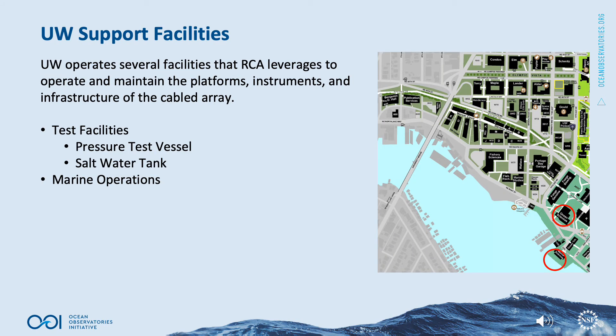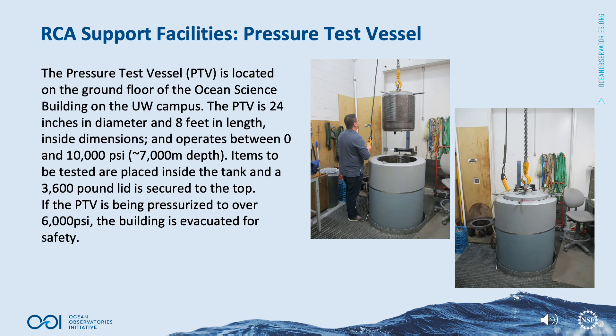The University of Washington operates several facilities that RCA leverages to operate and maintain the platforms, instruments, and infrastructure of the cabled array. Test facilities include a pressure test vessel and a saltwater tank. The pressure test vessel is located on the ground floor of the Ocean Science Building on the University of Washington campus. It has inside dimensions of 24-inch diameter and 8 feet in length, and operates between 0 and 10,000 psi, approximately 7,000 meters water depth. Items to be tested are placed inside the tank, and a 3,600-pound lid is secured to the top. If the pressure test vessel is being pressurized to over 6,000 psi, the building is evacuated for safety.